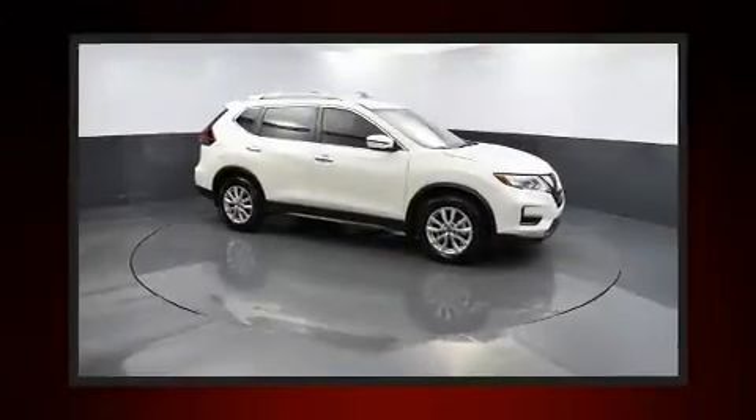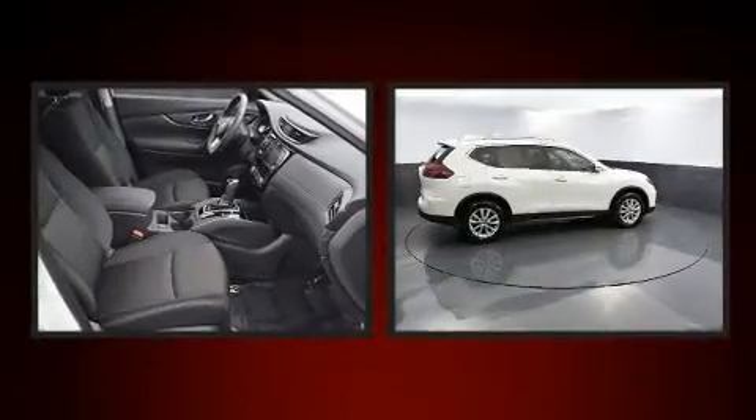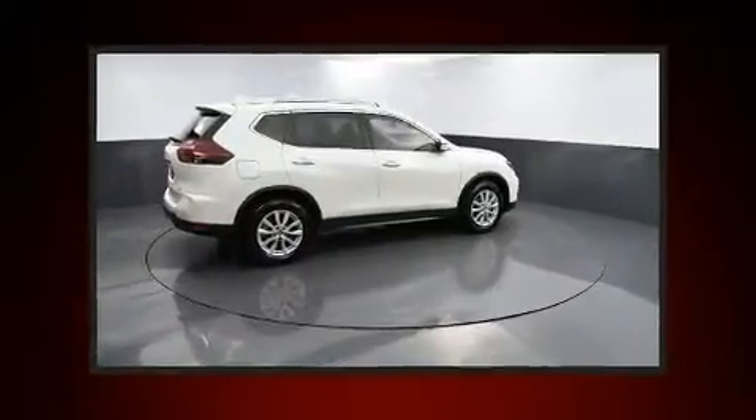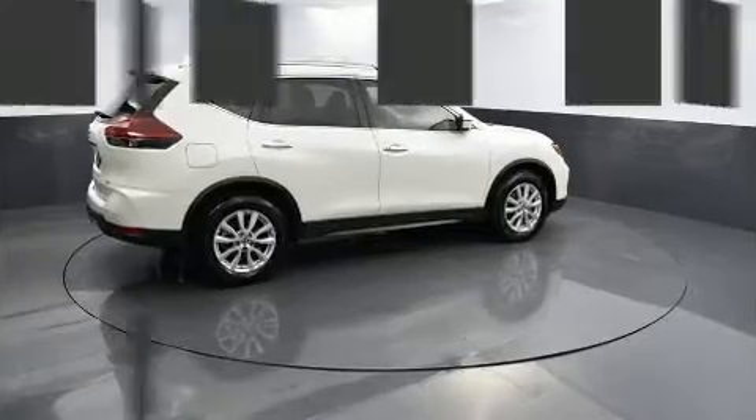You can expect a lot from the 2019 Nissan Rogue with less than 10,000 miles on the odometer. This four-door sport utility vehicle prioritizes comfort, safety, and convenience. Smooth gear shifts are achieved thanks to the 2.5-liter four-cylinder engine.